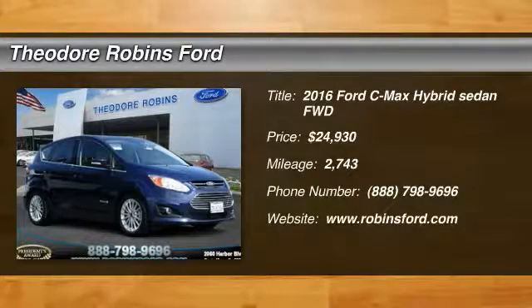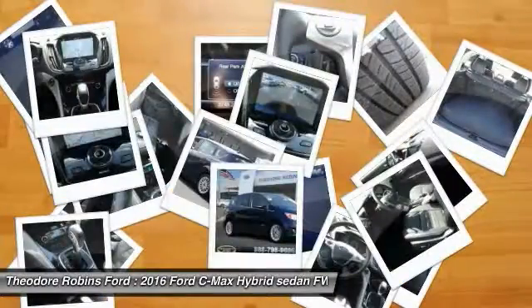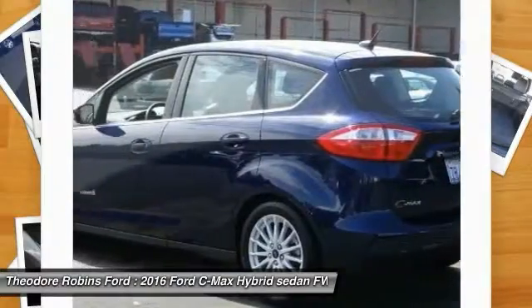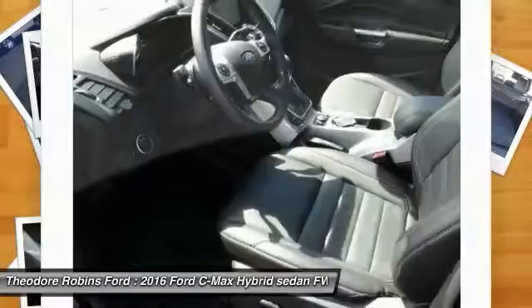Take a ride in a 2016 C-MAX. The Ford C-MAX was initially only available in Europe, but has found its way to the U.S. in 2012. With folding seats and ample cargo room, the C-MAX is available for almost any need.